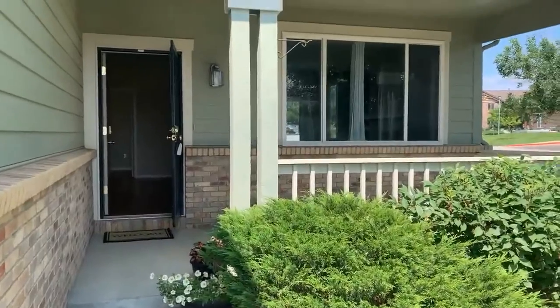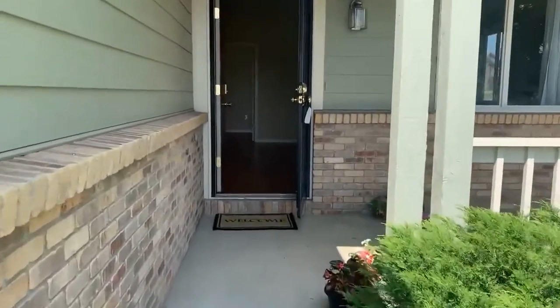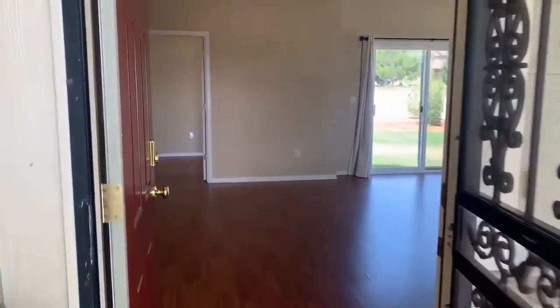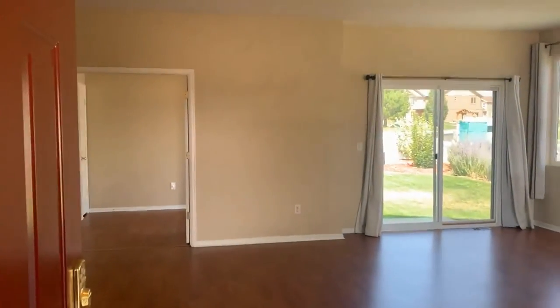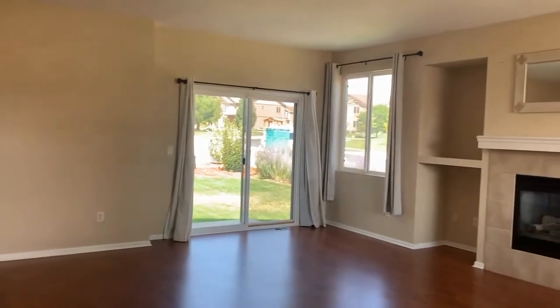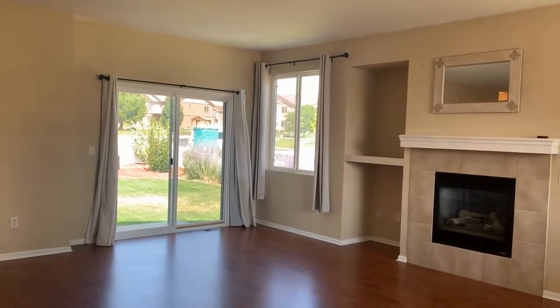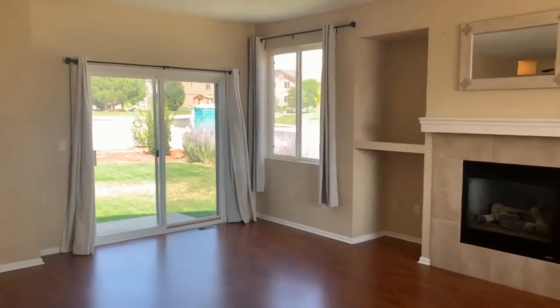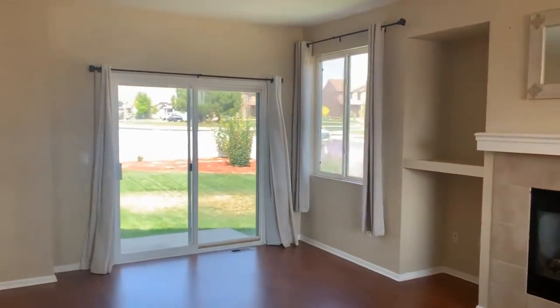There's a cute little covered front porch here. As you walk into the main floor, it's a really large living room area with a gas fireplace, and a sliding patio door that leads out to the backyard.